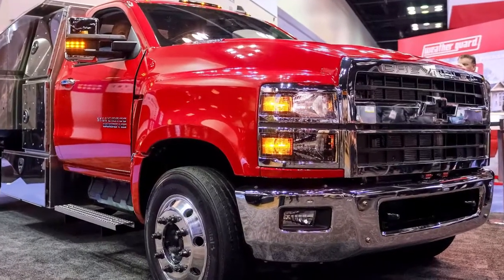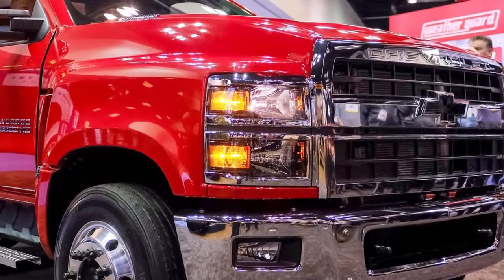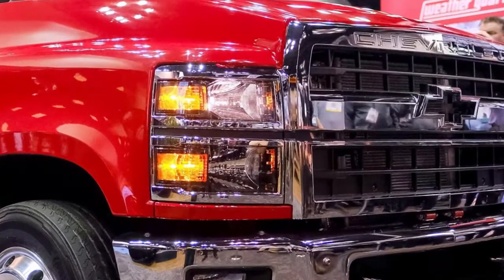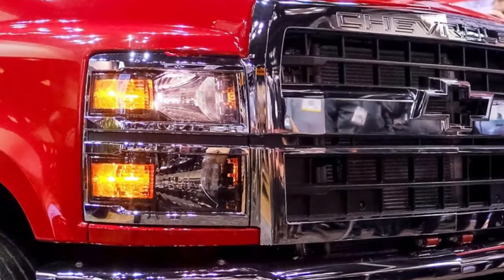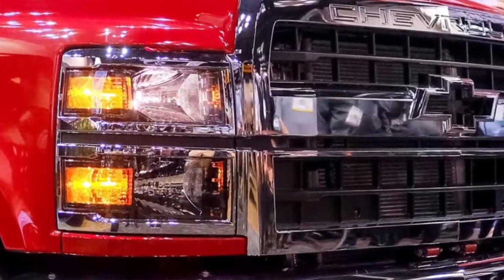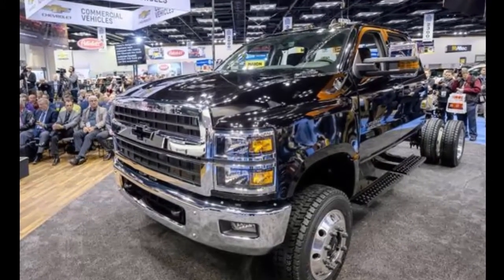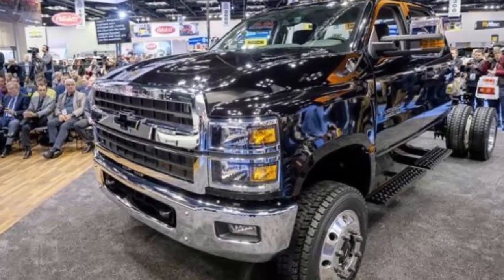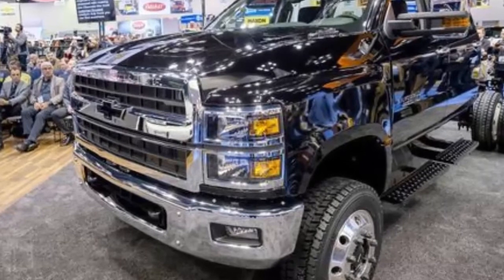Chevrolet's Silverado truck line just got bigger — a lot bigger. Chevy unveiled three Silverado chassis cab trucks that could form the basis for everything from utility bucket trucks to beer vans at the Work Truck Show in Indianapolis. The biggest, the Silverado 6500 HD, should be able to haul at least 26,000 pounds, compared with the maximum towing capacity of 12,500 pounds for the 2018 Chevy Silverado 1500 light-duty pickup.